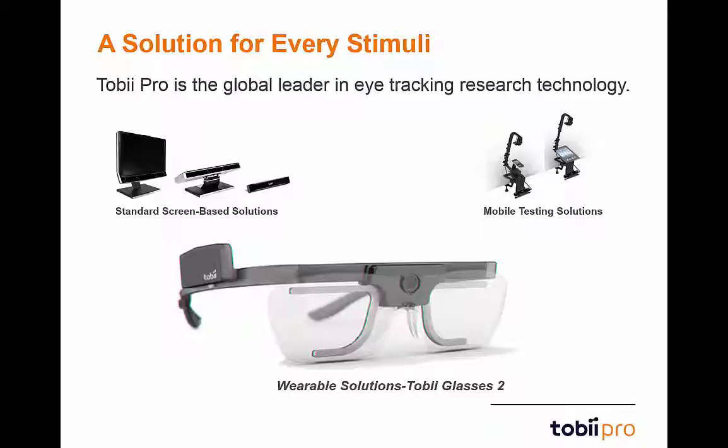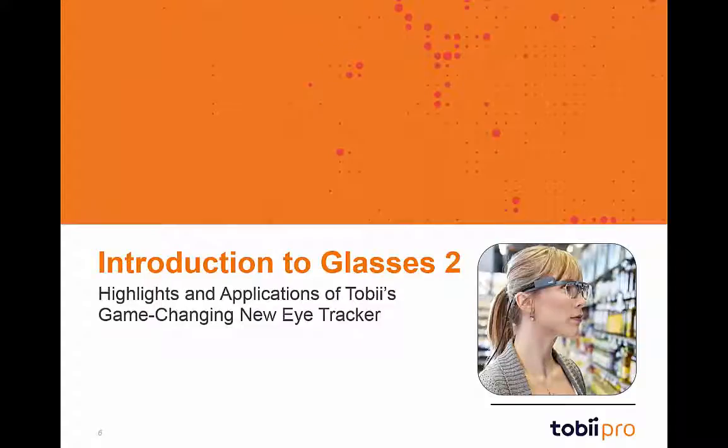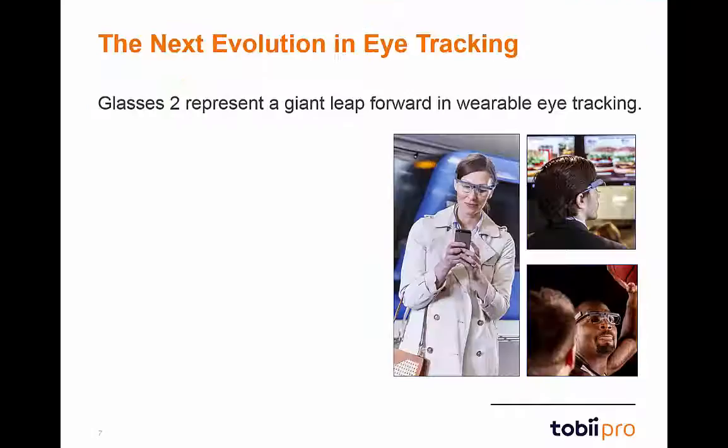This next-generation wearable eye-tracker has once again raised the bar for performance and research in real-world environments. Glasses 2 truly represent the future in wearable eye-tracking. Building off the already successful Glasses 1 system, Glasses 2 takes wearable eye-tracking to the next level. They were completely redesigned to emphasize a sleek and subtle appearance that further enables the capture of natural participant behavior.